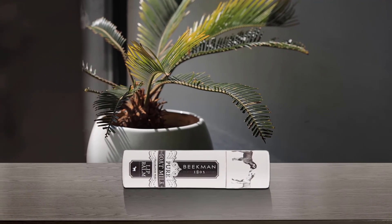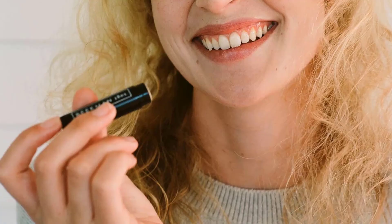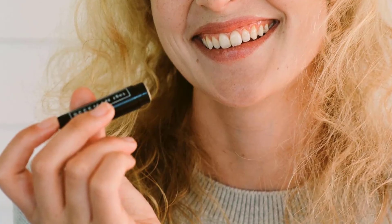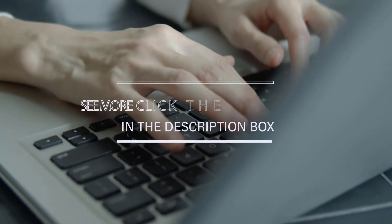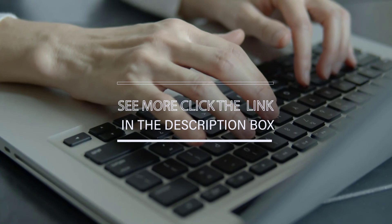The brand offers lip balms in a few fragrances, but the favorite is the pure goat milk lip balm — no bells and whistles, no shimmer, no fragrance, just a wildly effective lip balm that does the job. For more details, click the link in the description. Thanks for watching the video.